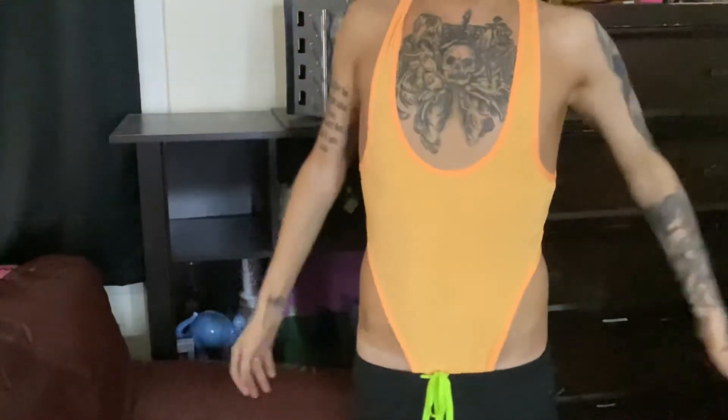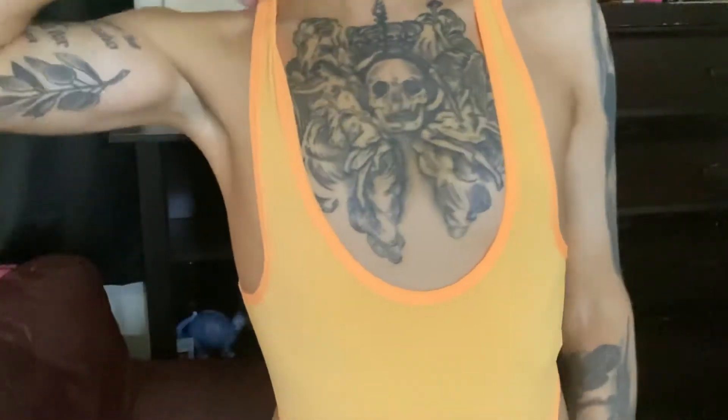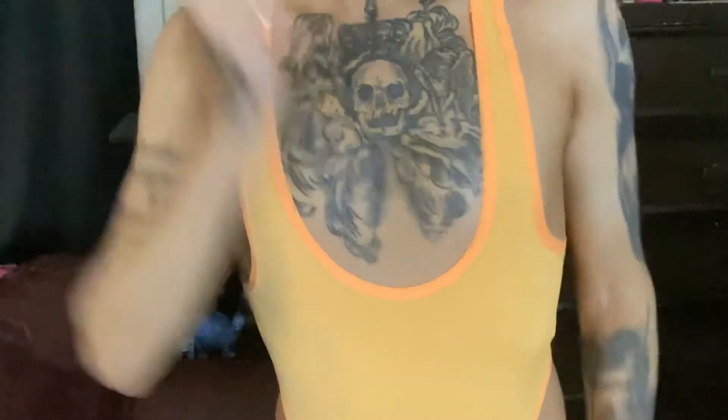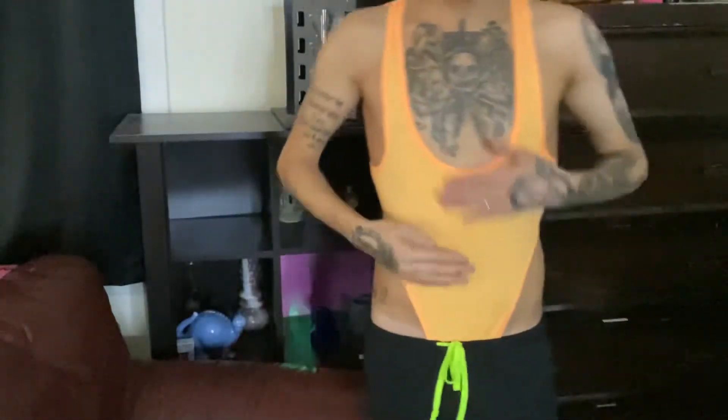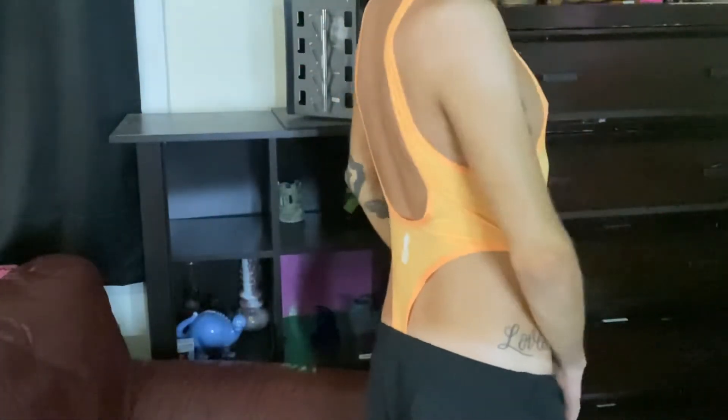This is the orange one. I really really like this color — it's really nice and it looks good with a tan too. Same thing with this one, you can see it is see-through so I'm not going to be showing the front part. And then this is the back.